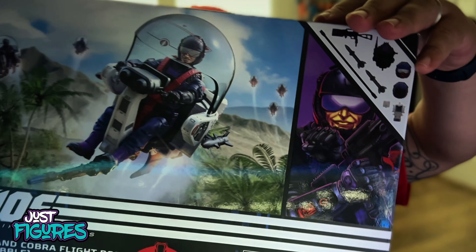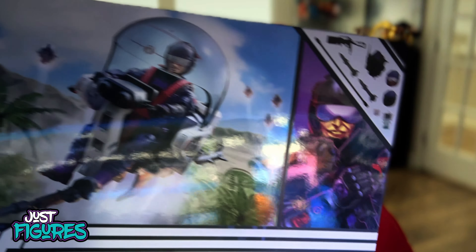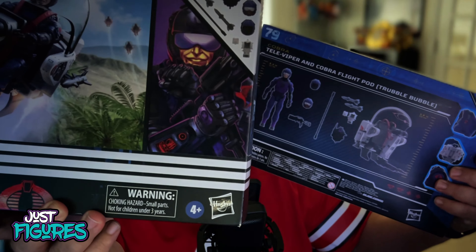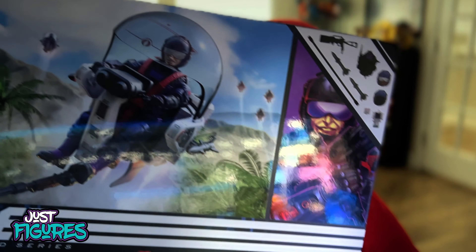Last but not least, I did get the Trouble Bubble — this came in today, looking pretty dope. I had to get two of them, though I just don't have the space to put both in frame. I might do a video just opening this up, seeing how it really is, and maybe making a flight stand for it. I don't think it comes with one, but it would've been nice. I'm sure somebody will 3D print one.